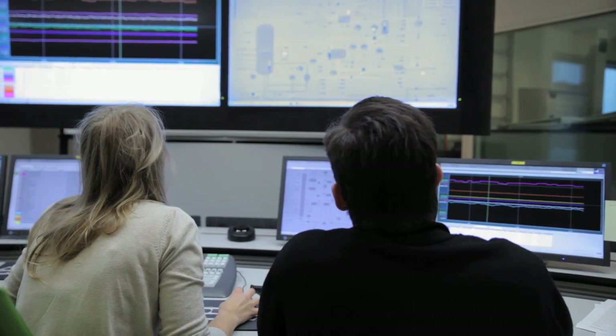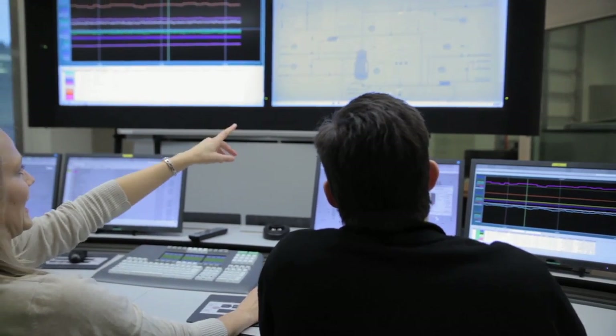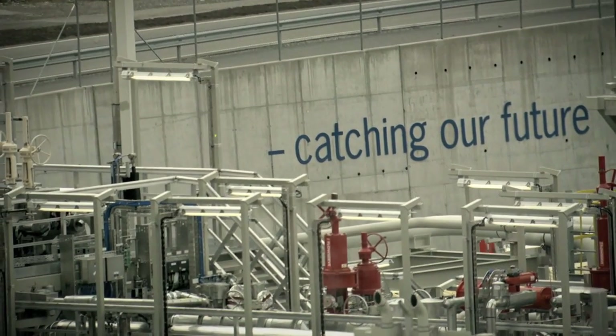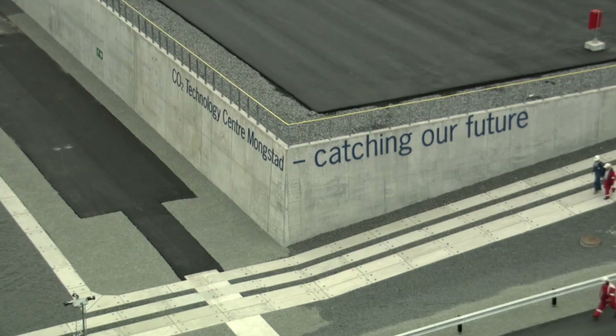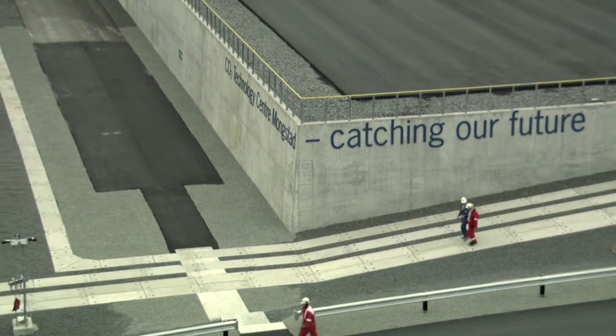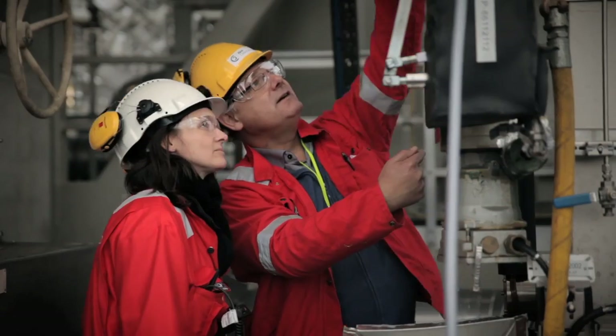We can also monitor the CO2 capture rate, the steam consumption, and how much energy we are using in the process. Our climate is changing due to man-made emissions of greenhouse gases. Carbon capture technology is ready. Now we depend on political leadership and the willingness to invest in our common future. There is no solution to the climate challenges that does not include capture and storage of carbon dioxide.